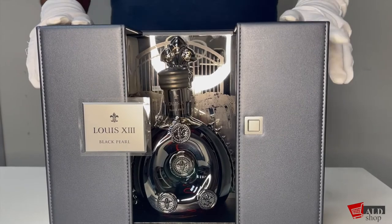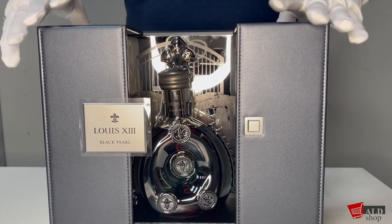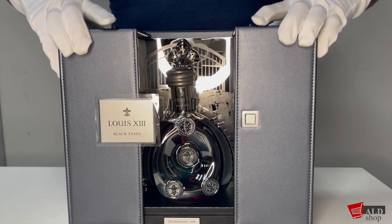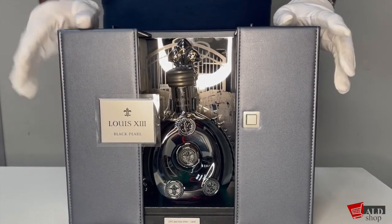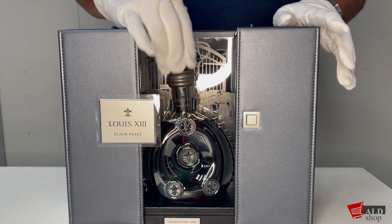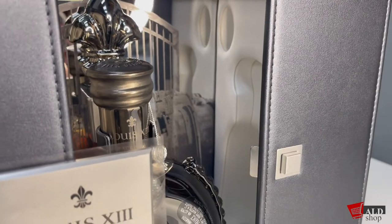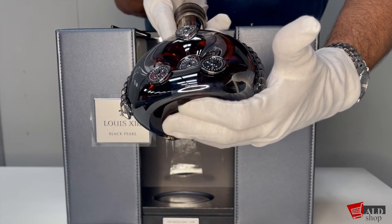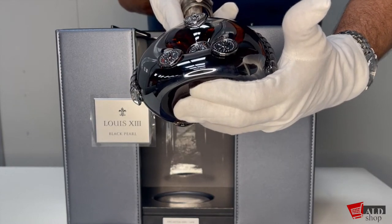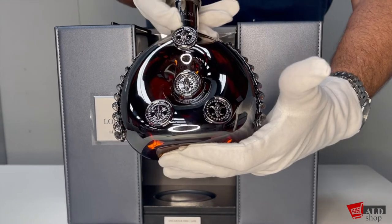The Louis XIII Black Pearl is bottled in a mesmerizing Baccarat decanter, as you can see here, plated with thin layers of titanium, carbon and gold that are layered upon one another. The process was designed by the House of Baccarat to be reminiscent of the original metal flask that was found in 1850 on the site of the Battle of Jarnac, and served as an inspiration for the iconic Louis XIII bottle.